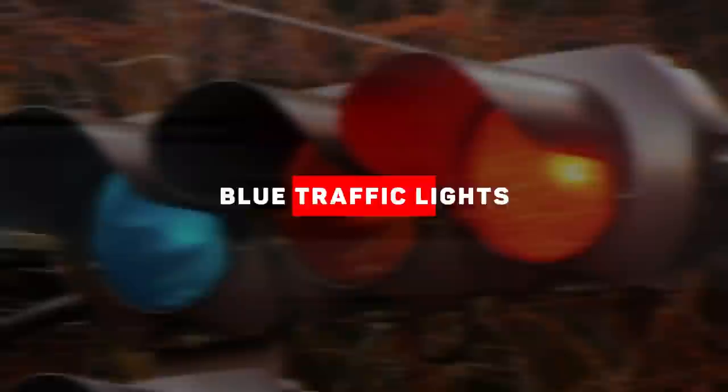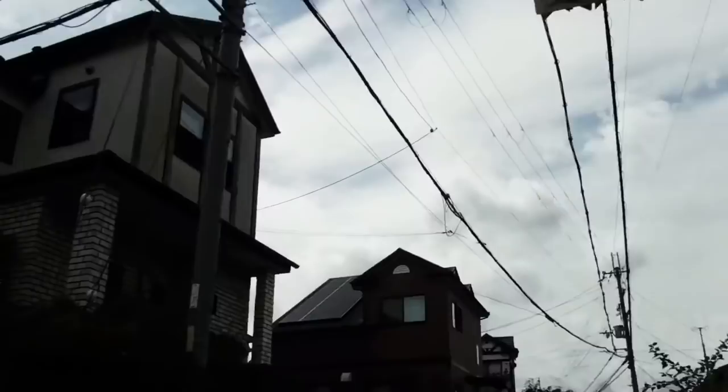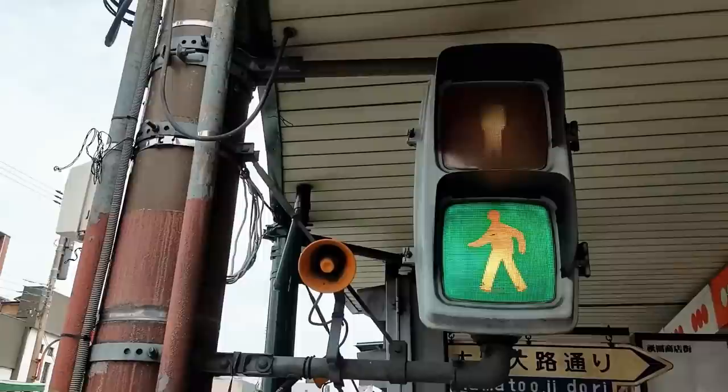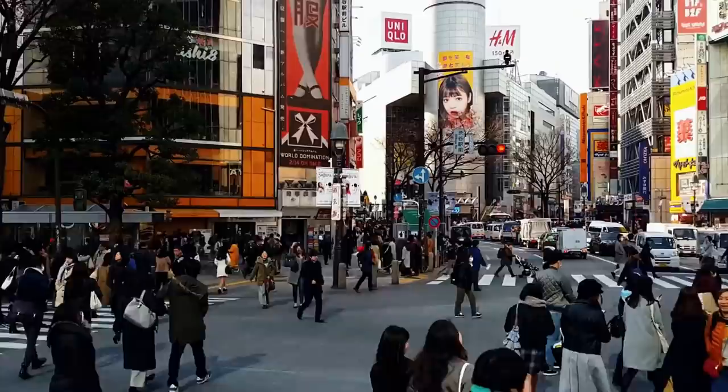Blue Traffic Lights. No, you're not going colorblind. What you're seeing is an actual traffic light from Japan, and as you can see, it's green and not blue — so what gives? The Japanese language traditionally made little distinction between the colors green and blue. The word 'ao,' translating as blue in English, was still often used to describe both blue and green. While modern Japanese also uses the word 'midori' to describe green, the Japanese got so used to having no distinction between the colors, most notably in the traffic light system. According to standards set by the International Commission on Illumination, the color of the Japanese traffic light is technically a shade of green that is extremely close to blue — really more of an indigo shade.